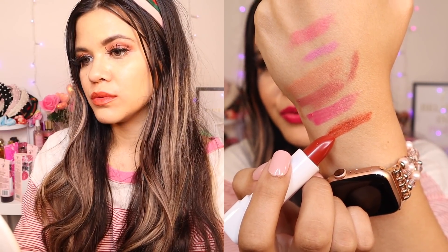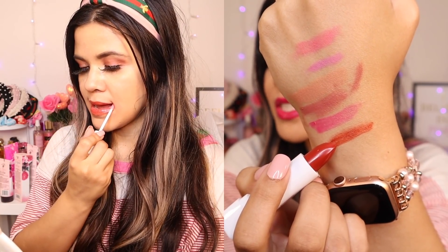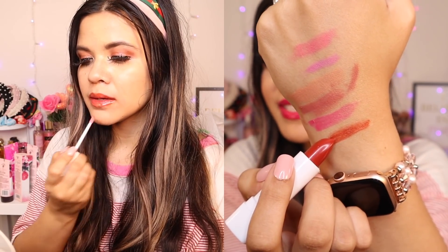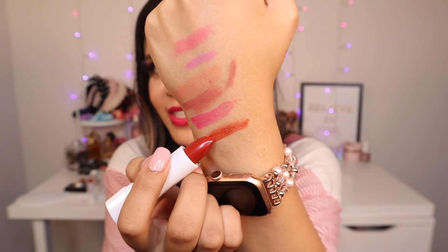Bright Pink is not too bright — it won't wash you out, it's a beautiful everyday pink. Now swatching Berry Red — on the packaging it shows a dark brown color, but it's actually showing up more red than brown, which is surprising. I think it's a gorgeous shade of red and I can see myself wearing this all year round. I don't have a shade of red like this in my collection, so I'm very happy I picked it up.